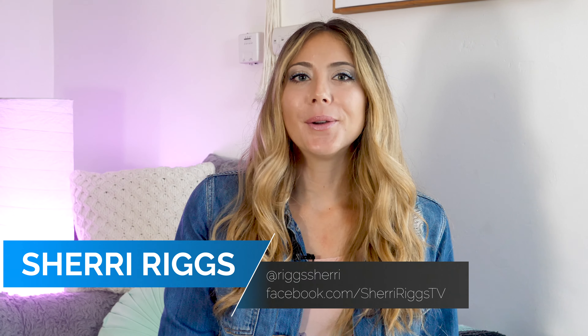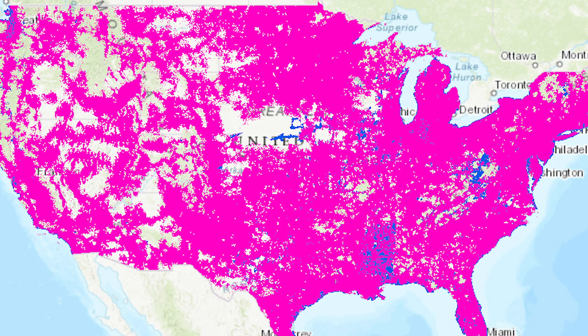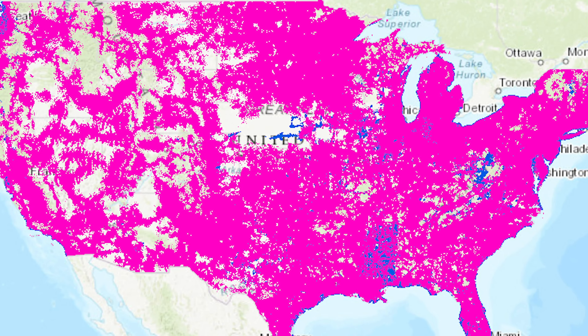Now that T-Mobile has acquired Sprint, they are rebranding themselves the new T-Mobile. So does the new T-Mobile come with any coverage benefits? Yes, they sure do. Kind of — Sprint's coverage does offer some benefit to T-Mobile's vast coverage, but the majority of people on T-Mobile won't really notice the bigger network unless you're in a few select cities and states.